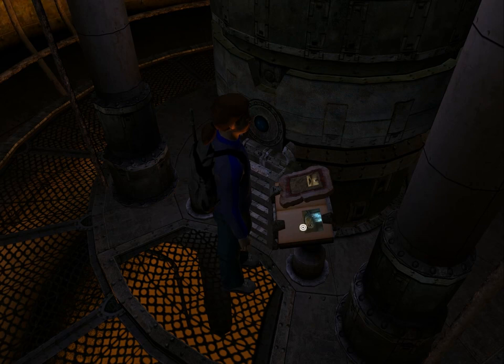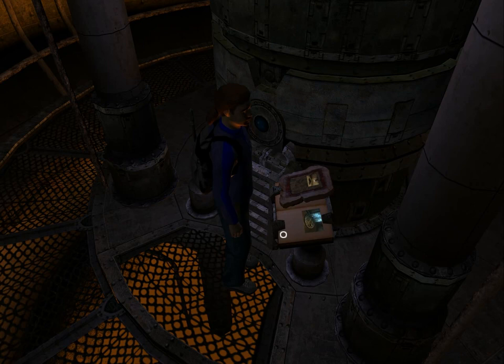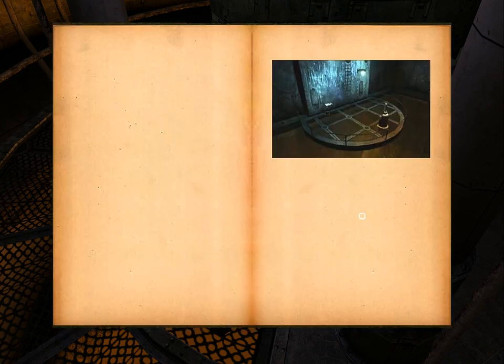There's also a linking book here, as well as a linking stone. The linking stone looks like it goes to the barrow cave where we've been before. So let's check the linking book first.